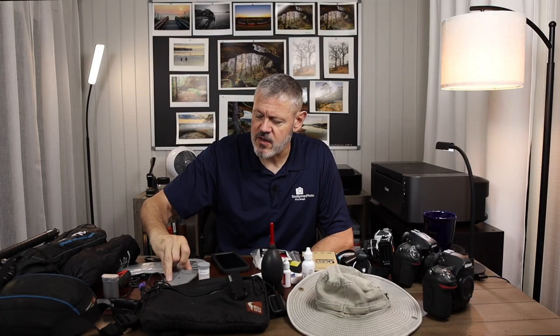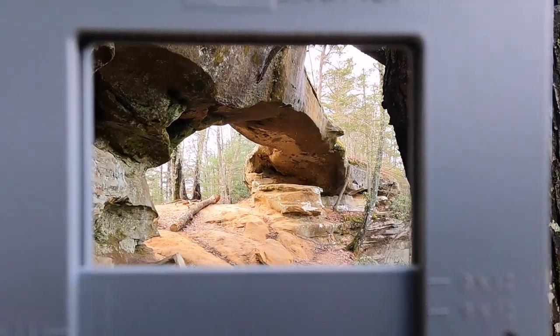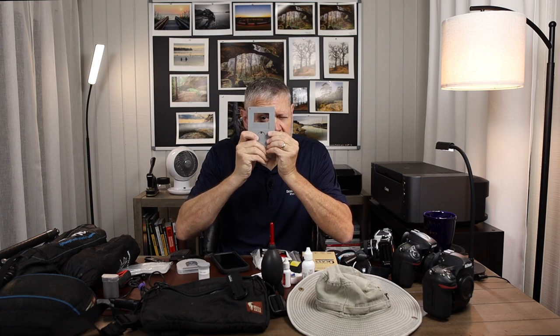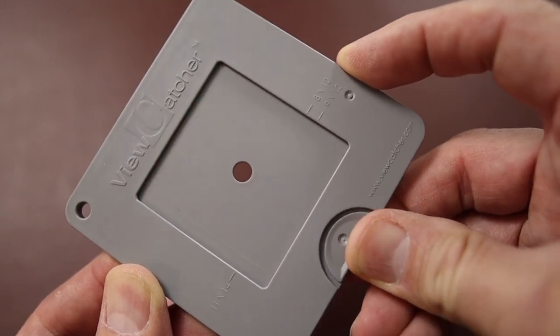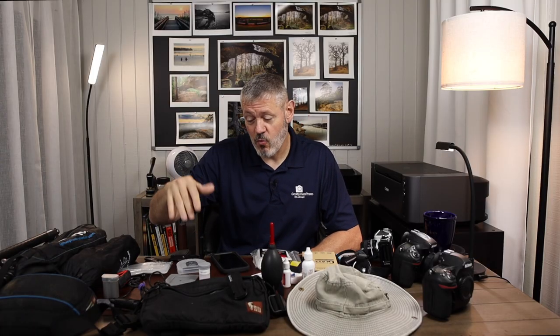Another item I picked up later is this view catcher — I actually saw it on a Ben Horn video. It allows you to frame up your composition, and I've found it to be really handy. Certainly if you're backpacking and come across a scene and don't want to take your gear off, this is a good way to get an idea of what the composition might look like without pulling your camera out. I keep it readily accessible so I don't have to take my backpack off. It's a handy item, and at about $10, if you bought one thing I talked about, I'd put this at the top of the list.